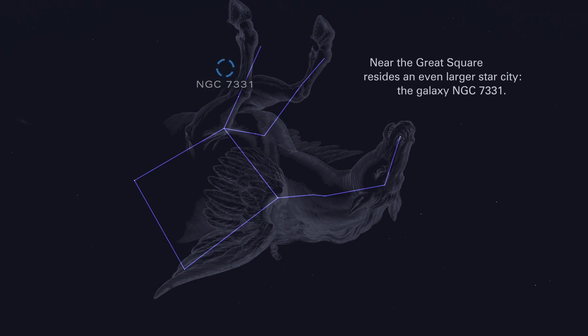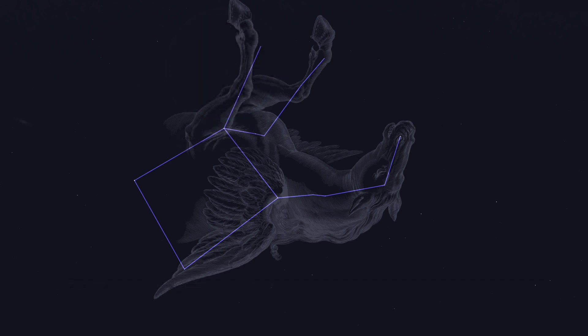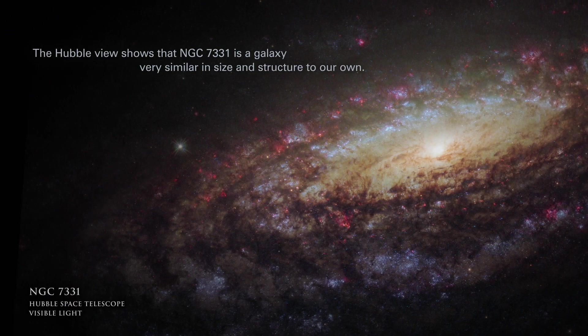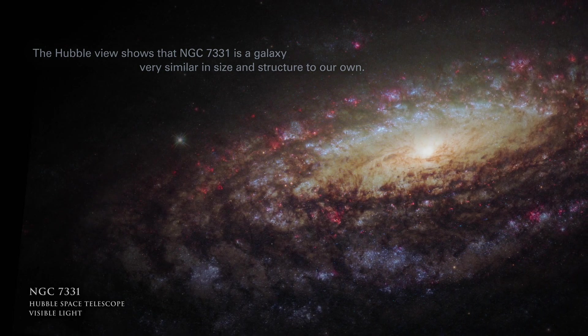Near the great square resides an even larger star city, the galaxy NGC 7331. In a telescope, the nearly edge-on spiral galaxy appears as an elongated smudge of faint light. The Hubble view shows that NGC 7331 is a galaxy very similar in size and structure to our own.